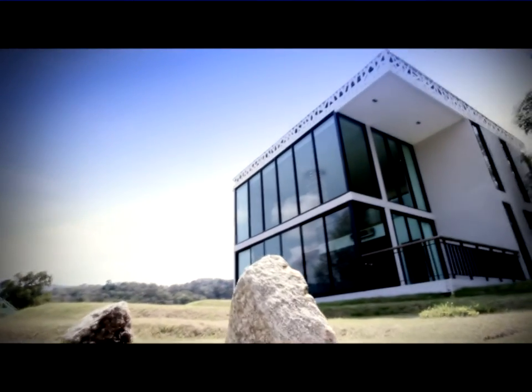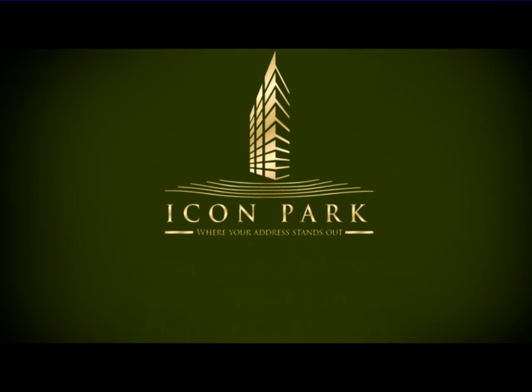Icon Park in the tropical island of Phuket is the perfect second home and real estate investment combined into one.